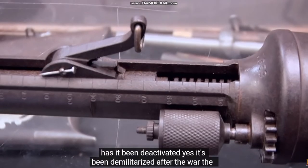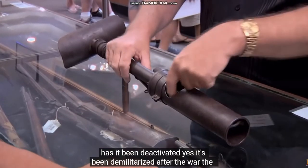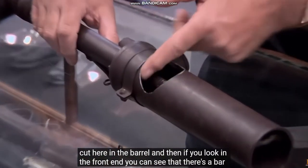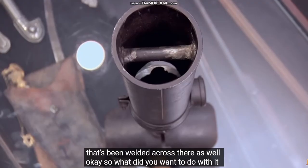Has it been deactivated? Yes, it's been demilitarized after the war. The cut here in the barrel, and then if you look in the front end, you can see that there's a bar that's been welded across there as well.